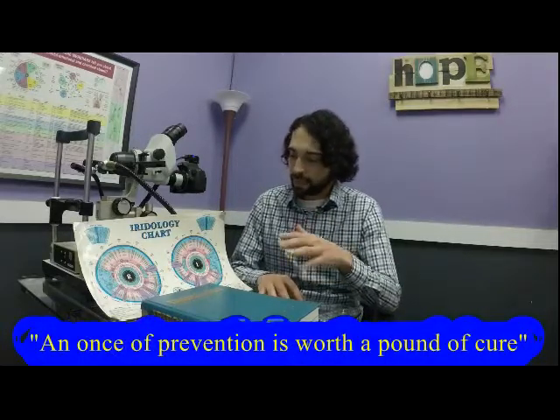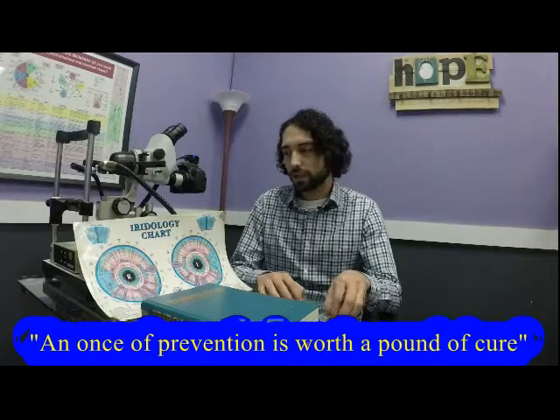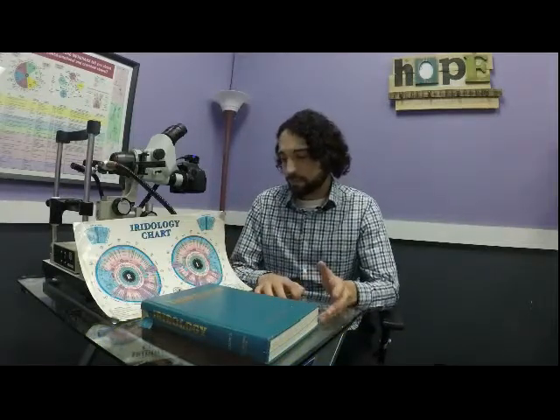So when we see something in the eye, we may not necessarily see symptomatically what's going on, but we can use the information from the eye as a preventative measure where we can see, for example, an area where there may be an issue or a weakness before any physical symptom occurs. So that can be very valuable in terms of preventative care for yourself.